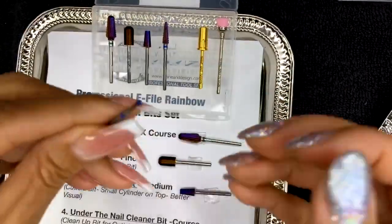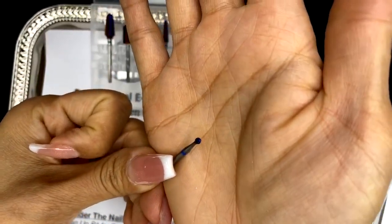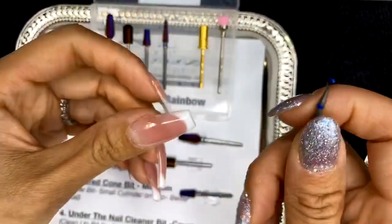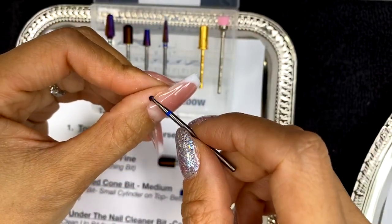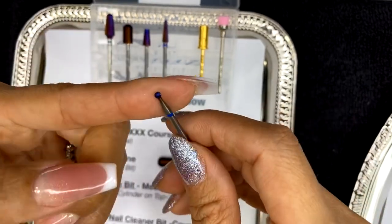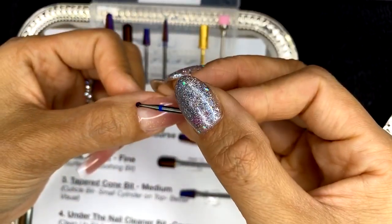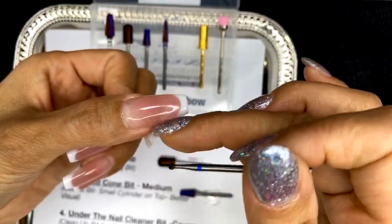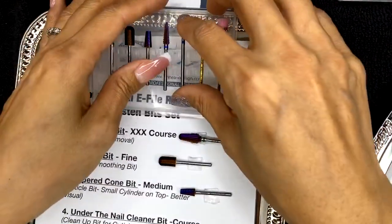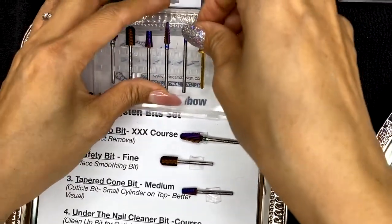This is our ball point bit — it's a medium grit. It's good for around the cuticle area, specifically on top of the cuticle to remove dry skin or hangnails. I run it at a very low speed; it helps me define the shape and remove dry cuticle that hangs around after you push back the skin. Our model today has quite a lot of cuticle so we'll get to see how these bits work.